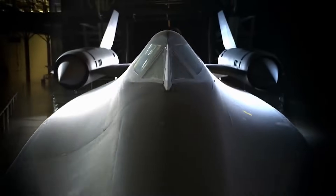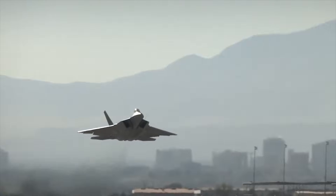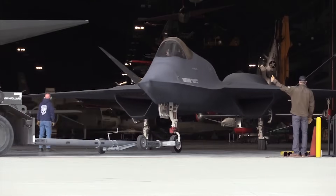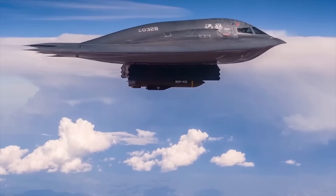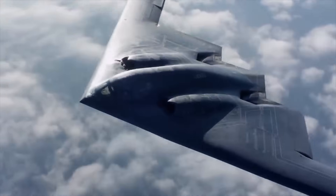Hello everyone, you are watching the channel Incredible Facts. The U.S. military operates advanced stealth aircraft designed to evade enemy radar and detection. These aircraft have reduced radar cross-sections, advanced avionics, and are pivotal in air superiority, ground attack, and strategic bombing roles. Today, we want to show you the 8 best stealth aircraft built in the U.S.